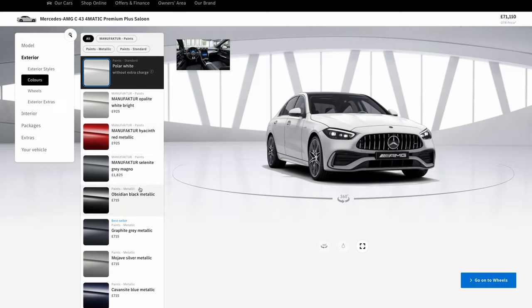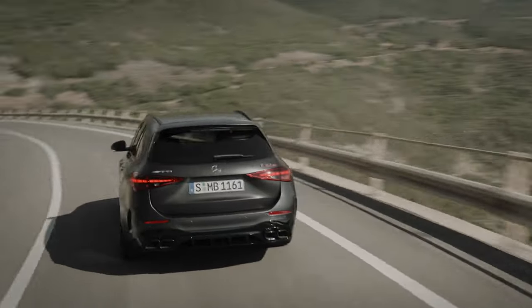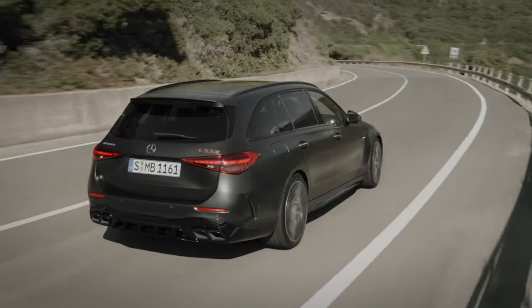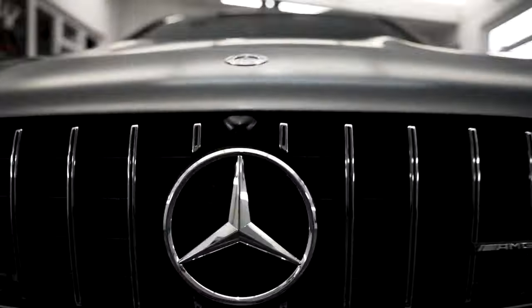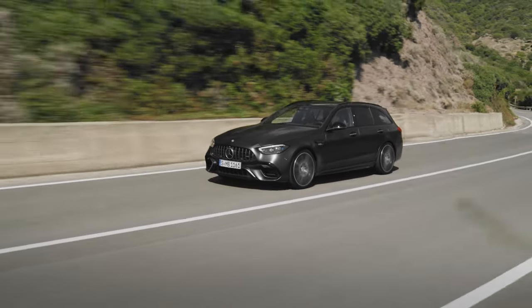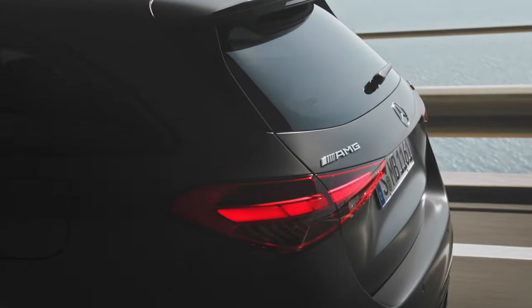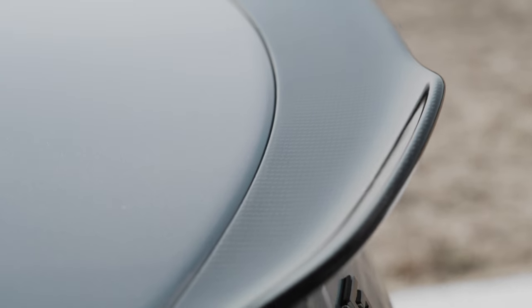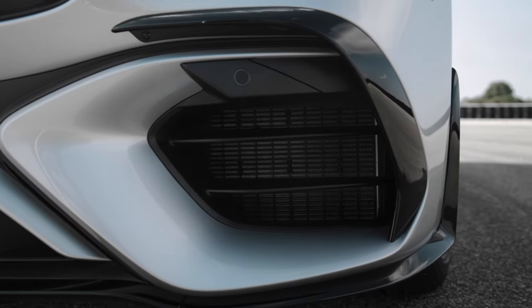For colours, the C63 has all the standard C-Class colours, with an additional exclusive matte graphite grey option. If you're familiar with my CLA45S, this is like the lovely matte paint on that car, but it's a much darker, deeper grey, so it's going to look absolutely insane. Two carbon fibre packages and a night package will also be available as options when the car launches.